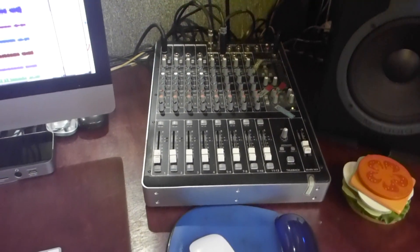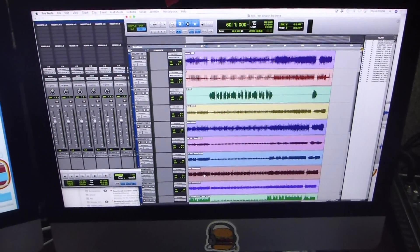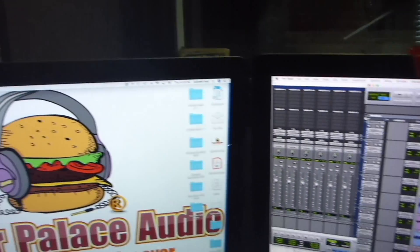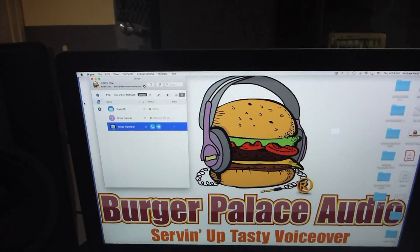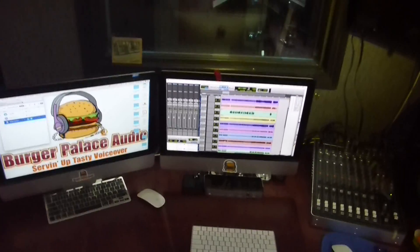Moving up to the Mac E1220i mixer and my Mac, which has Pro Tools loaded as well as Twisted Wave. For remote sessions, we can connect together via Source Connect — yes, the paid version and not the free one — Skype, and, as I said already, ISDN or phone patch.